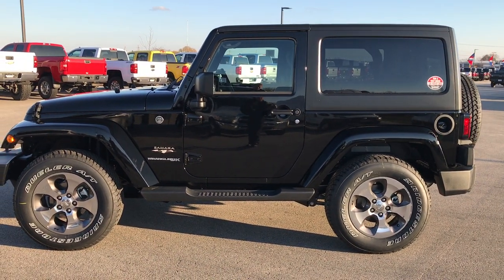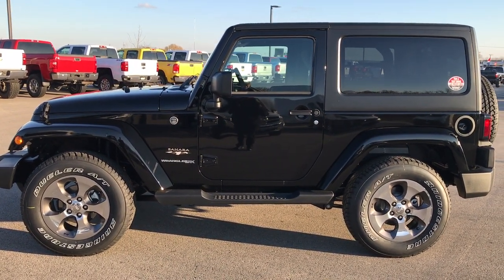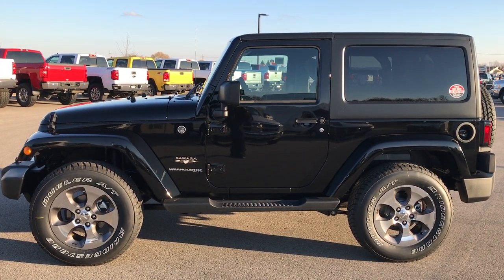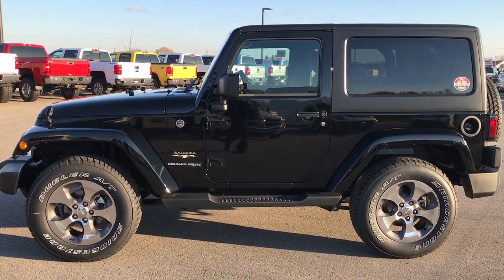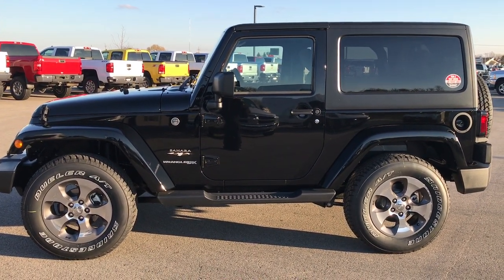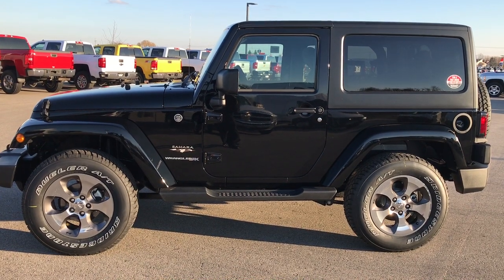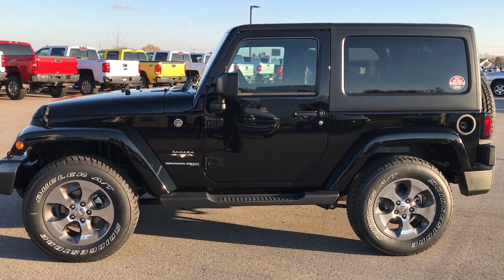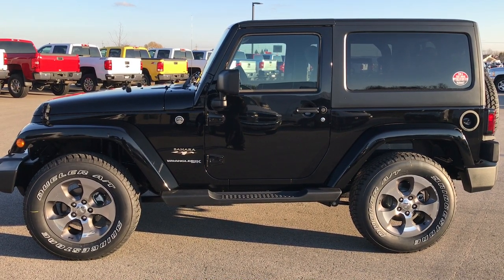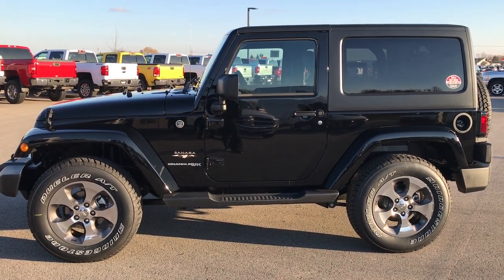If you want to make this Jeep yours, give us a call at 920-921-0850. Ask for one of our sales associates to make this 2018 Jeep Wrangler JK yours today. Once again that number is 920-921-0850. Thanks for checking out the video — I hope we all learned something today. If you do, go to our YouTube channel which is YouTube.com/SummitAuto. Remember to like, subscribe, and share on all those videos.